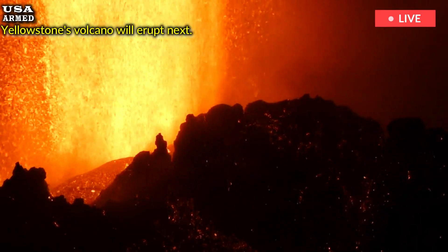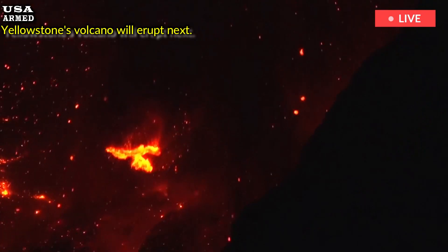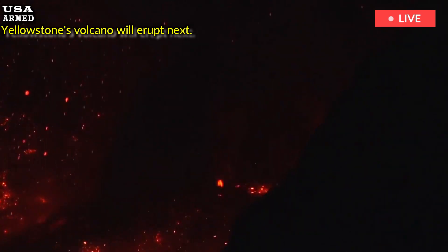How long it will take, or whether it will happen before the mantle rocks northeast of Yellowstone lose contact with their magma reservoir, remains to be seen.